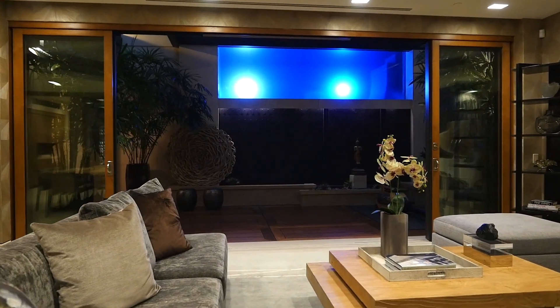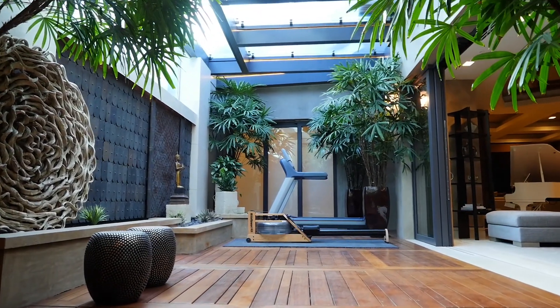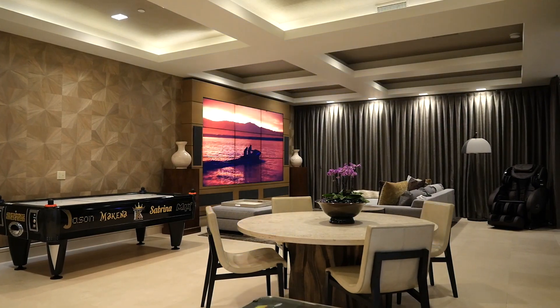One really cool feature of this house is that directly below the glass deck is the home gym. The gym peers into the transparent underwater wall of the pool — so cool. The home theater is equipped with surround sound and is controlled by the home smart system.